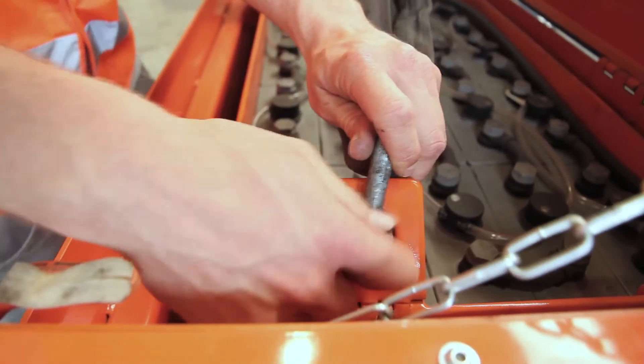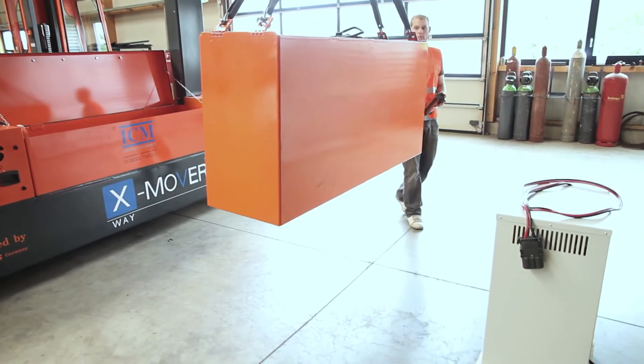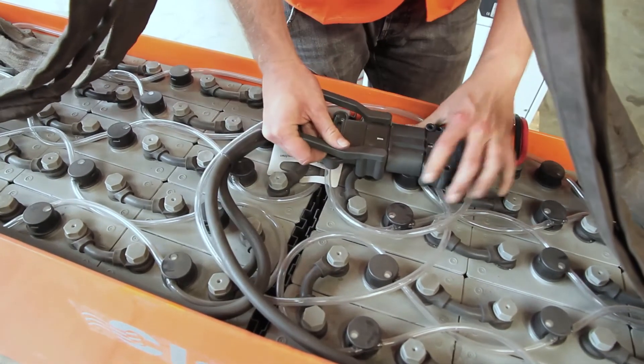Batteries provide power for a complete shift and they can be changed on the vehicle. If you want to work a second shift with the X-Mover, they are easy to change, so you can have one set charging and one set in use.